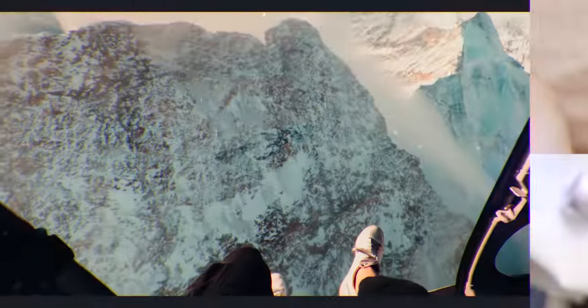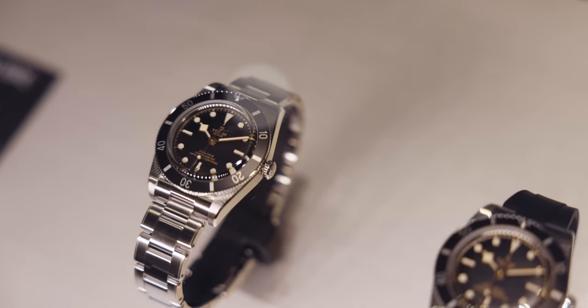Today is a pretty exciting day because we're at Watches and Wonders 2023 and we just visited Tudor. The pinnacle release from Tudor in my opinion is the Tudor Black Bay 54.